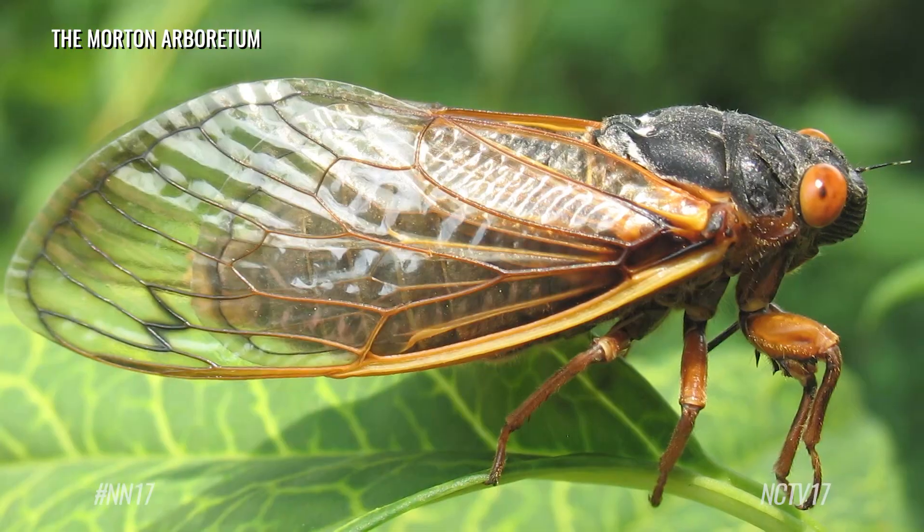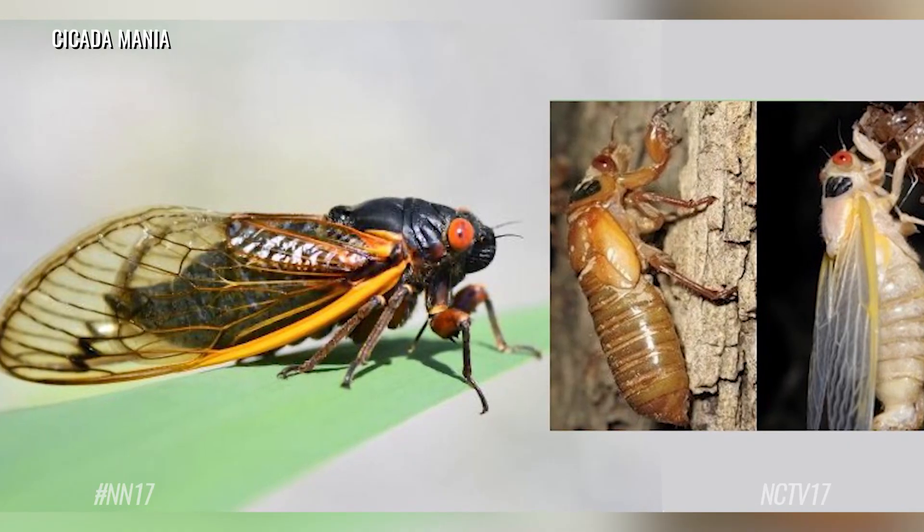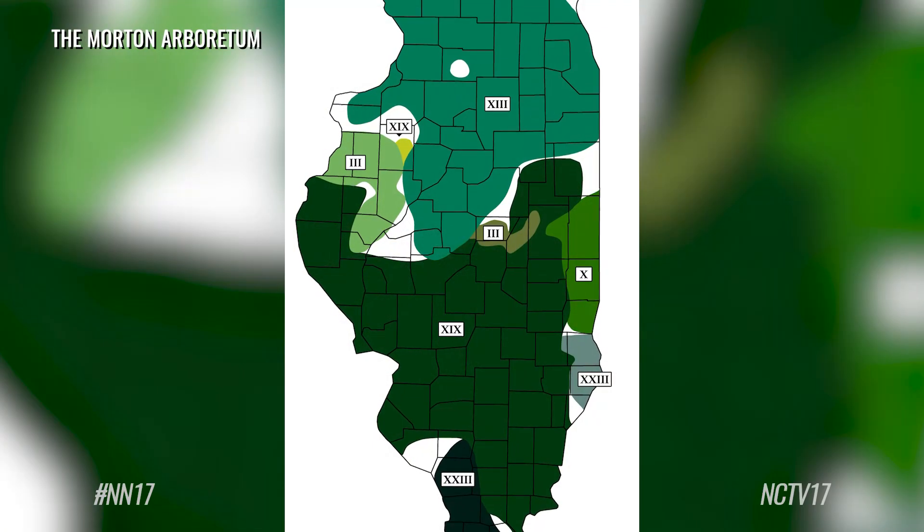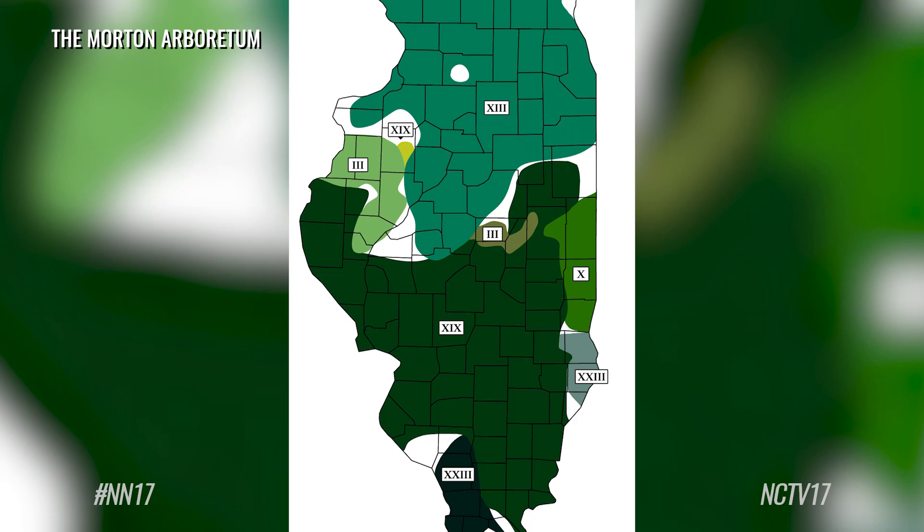It's an exciting year for cicadas in Illinois. Up here in Chicagoland and at the Arboretum, we're going to be experiencing a 17-year cicada, while further south in Illinois, we're also going to be having a 13-year cicada. And there's going to be a space right around Springfield where they're going to be overlapping.